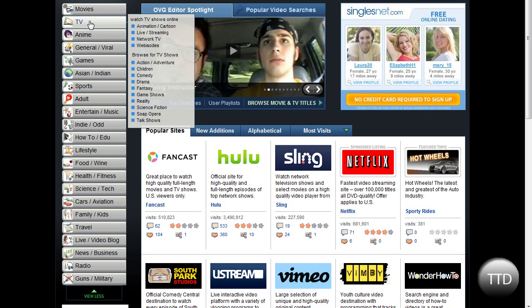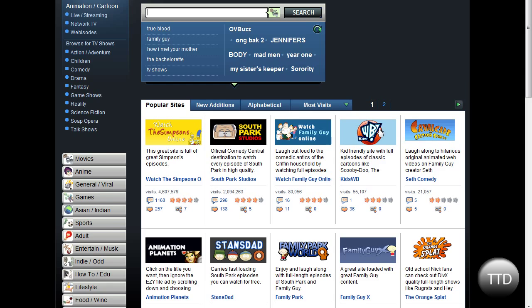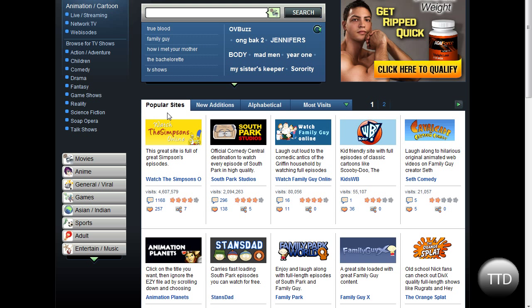So let's go to TV animation. And you get a list with a whole bunch of websites that have cartoons online. And then you can also do this for movies and so forth.